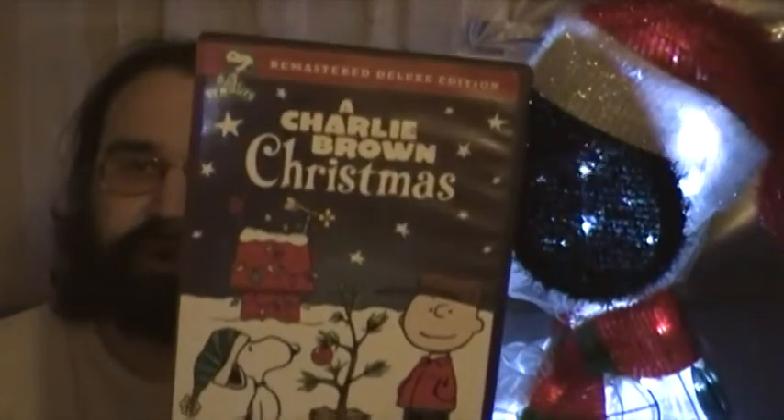You know what time of the year it is. I am of course going to review my favorite Peanuts TV special of all time. You already know what that is — I'm talking about A Charlie Brown Christmas. Today, on this special Christmas episode of What I Got.